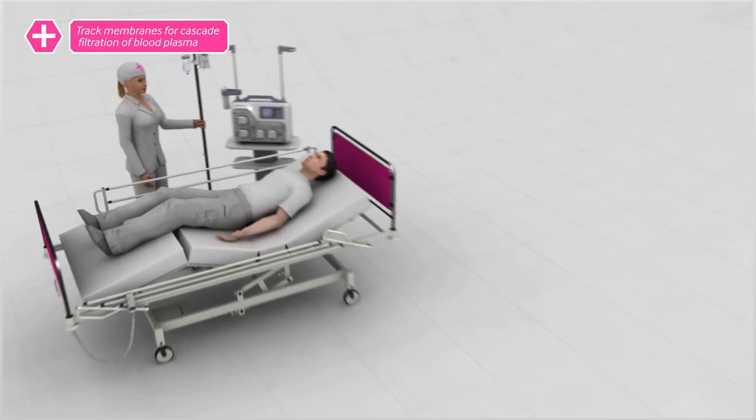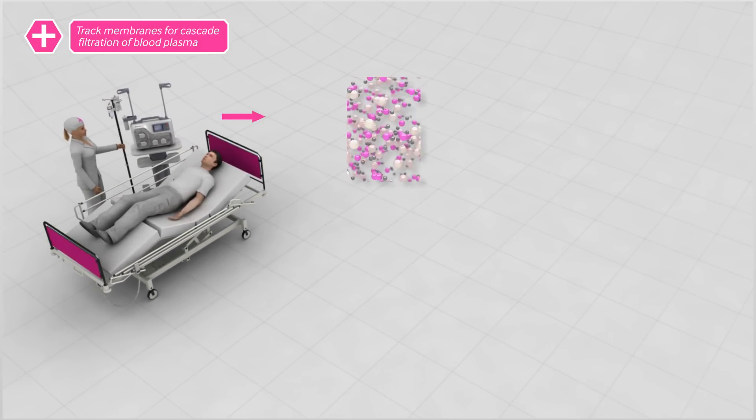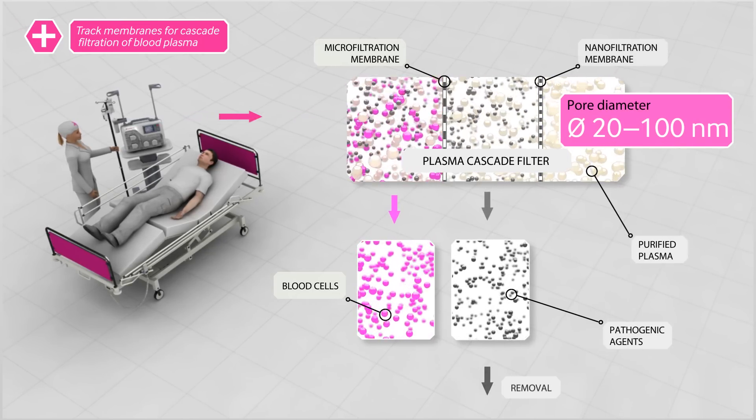Little by little, the blood is passed through the equipment, separating out the plasma, which then travels through special tract membranes for filtration. Core diameters range from 20 to 100 nanometers.